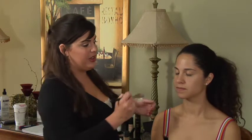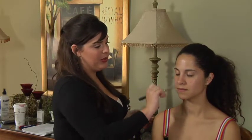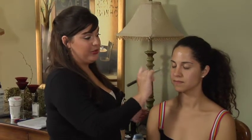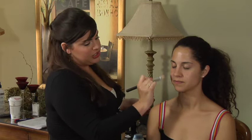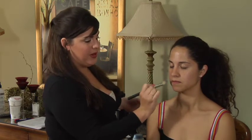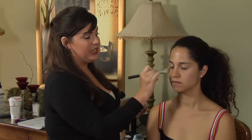The first thing you're going to want to do on your wedding day is moisturize your skin. I'm using a light moisturizer with an SPF on Alex because her wedding is outdoors and we want to make sure she doesn't get any extra sun that day and turn red. I'm evenly distributing this all over her face using a foundation brush. You can use your hands if you'd like, but make sure that they're clean.